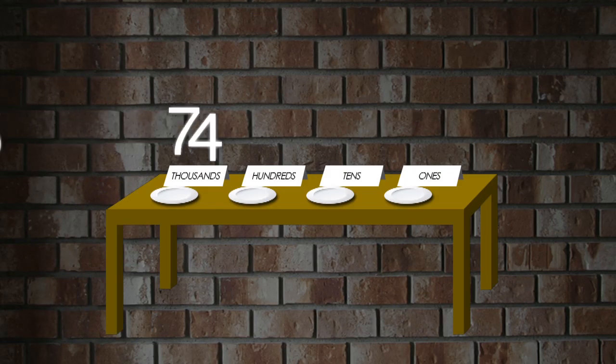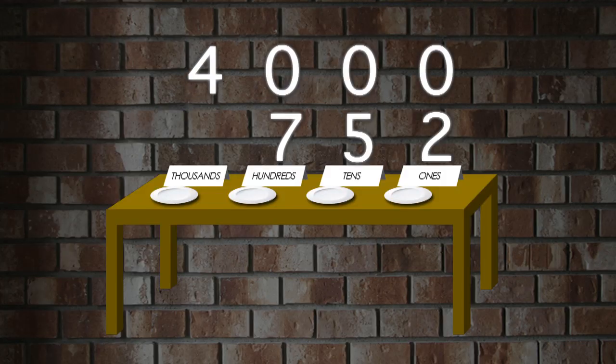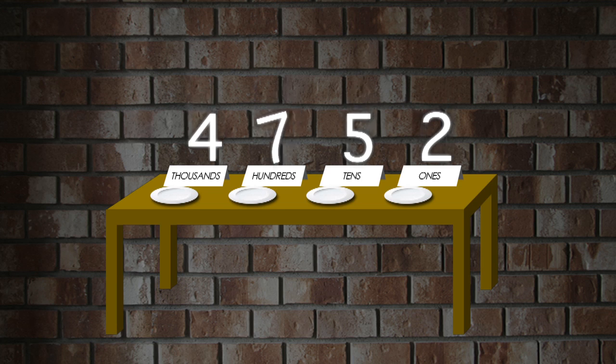The spot where each individual number sits in a big number is called its place value. Like setting places at a dinner table, each number sits in an assigned spot. Let's take Professor Jay's favorite number: four thousand, seven hundred fifty-two. The four is sitting in the thousands column, so its place value is one thousand — and since a four is there, that means there are four thousands. The seven is in the hundreds column, the five is in the tens column, and the two is in the ones column. Thinking about each number's place value can help you think about how to break it up. Place values — it's what's for dinner.